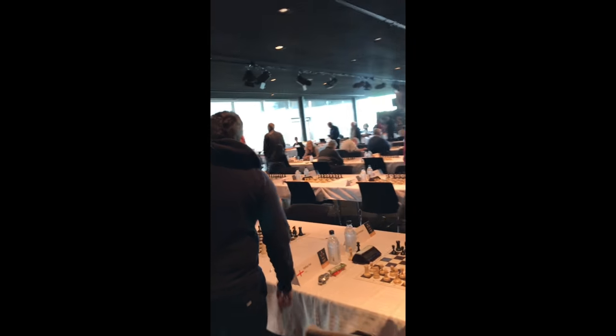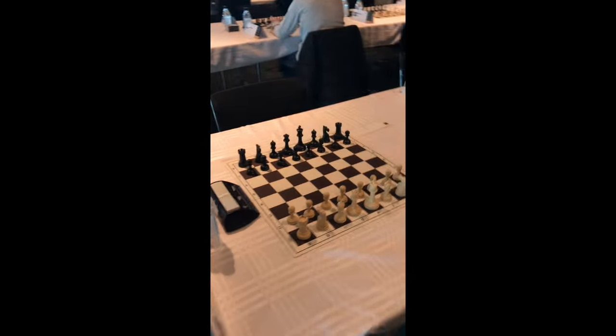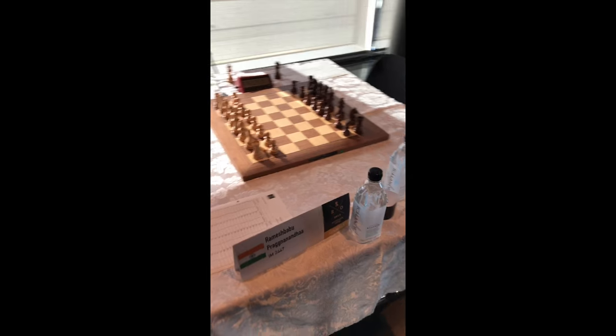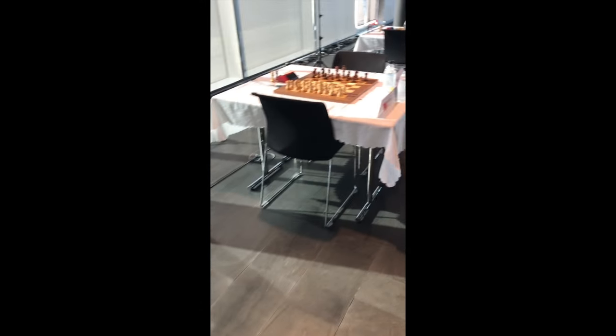So here we've got the tournament hall — gorgeous. Every single player has a lot of room. They get a water bottle and their own little placard with their flag and ratings. Here we've got some of the higher boards — huge stars. Pragnanada is playing Believski, a huge legend. It's going to be very exciting.